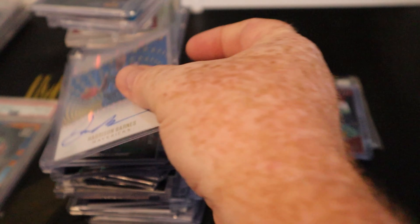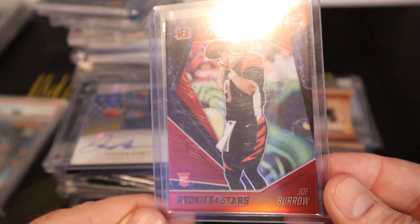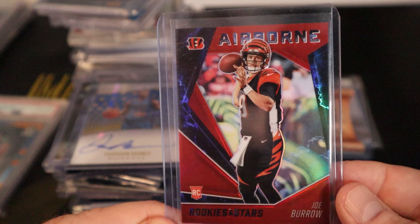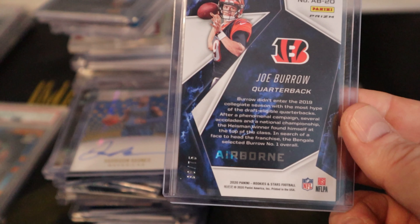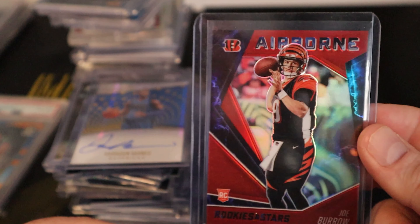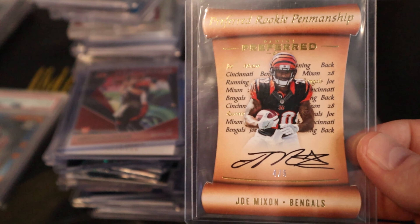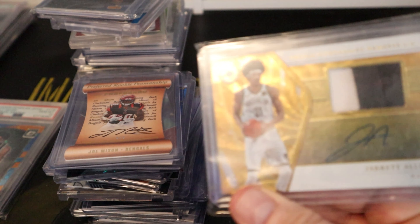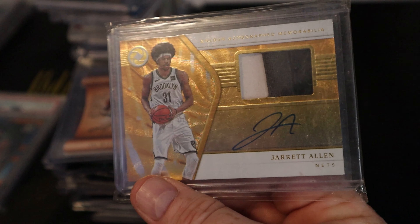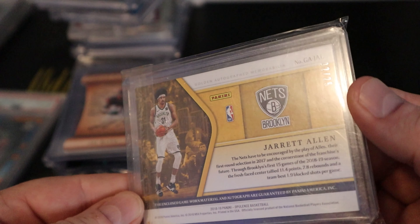Another Harrison Barnes on-card auto. A Joe Burrow airborne prism out of Rookies and Stars. Two Justin Herbert cards from the same set — one numbered to 50, one numbered to 75 — and I really like those Herberts. A Joe Mixon on-card auto numbered to 5, Preferred Rookie Penmanship. Last but not least, a Jared Allen Golden autocraft memorabilia triple-color patch, not on card, numbered to 25.